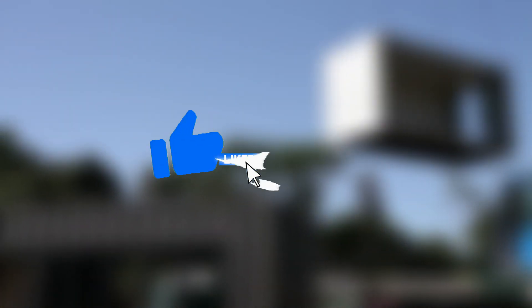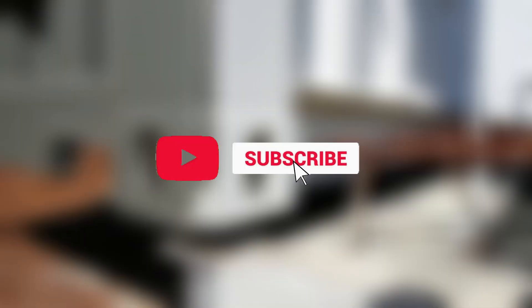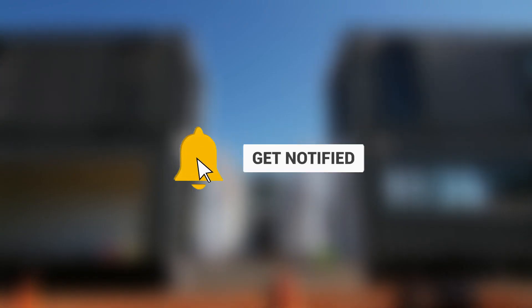Thank you for watching this video. Be sure to like it and subscribe to our channel, Cargo Home. We'll catch you on the next one.